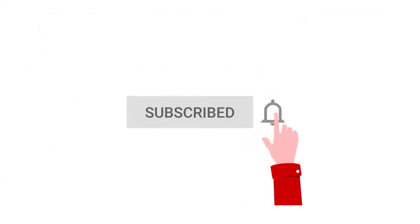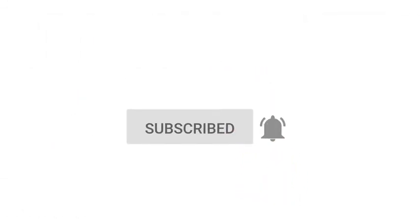Do you agree with these recommendations? Leave your opinion in the comments below. Don't forget to subscribe to the channel and like the video if you enjoyed it.